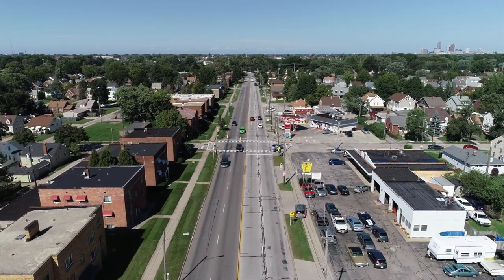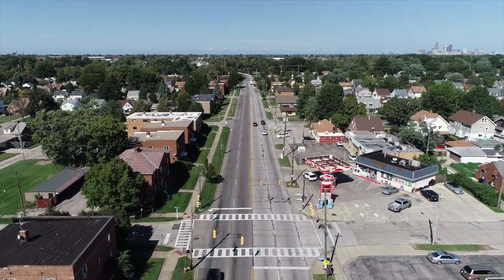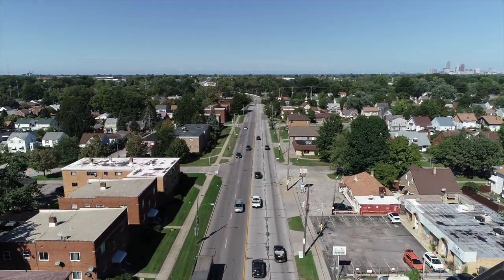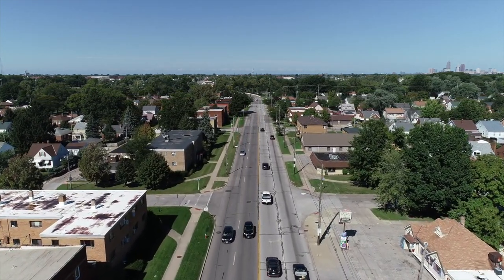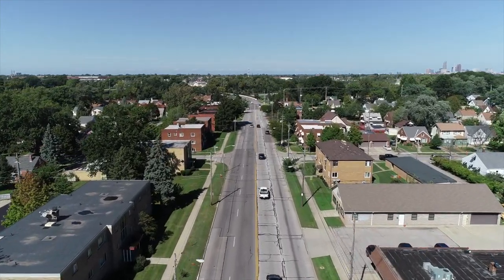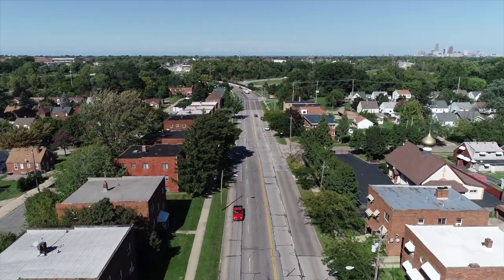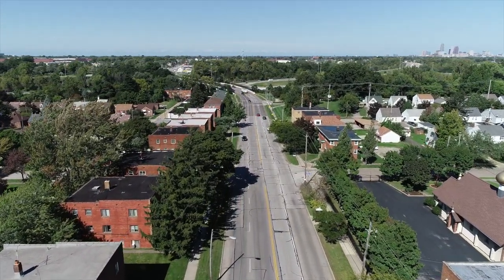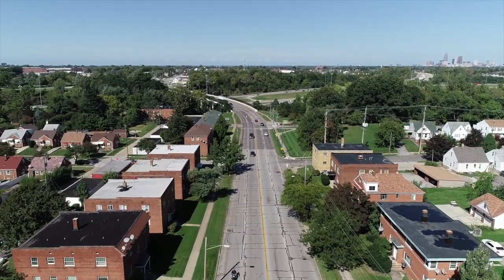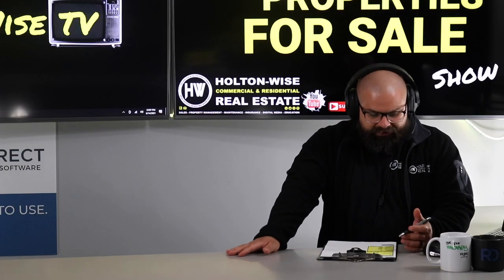I have been buying apartment buildings on this street since I had hair, okay. As of right now we pretty much have a monopoly on the entire street — between the buildings Holton Wise personally owns and what we manage for other investors. If you look at the whole street, we probably have close to 100 units at this point. We've essentially created a monopoly here.